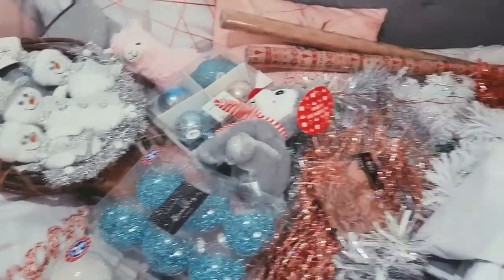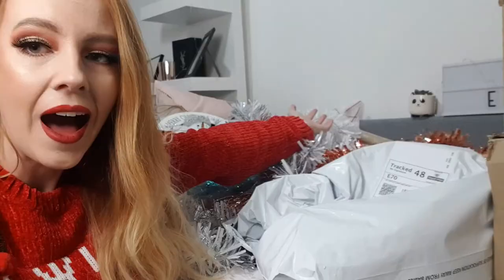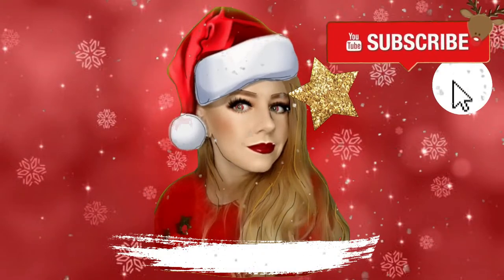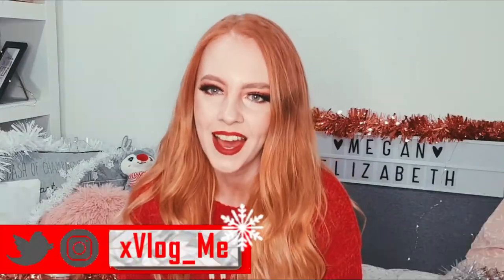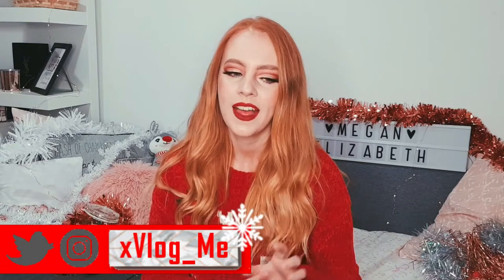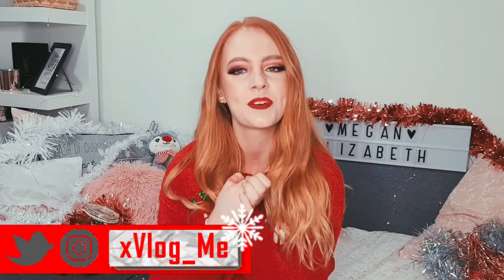Hi everyone, welcome back to my channel! Today it's finally time to do my first round of Christmas shopping. Now that Halloween's over and my birthday is over, I'm fully in the Christmas spirit. It's time to get cozy because we're in that time of year, and I have so many Christmas videos planned — I'm so excited.